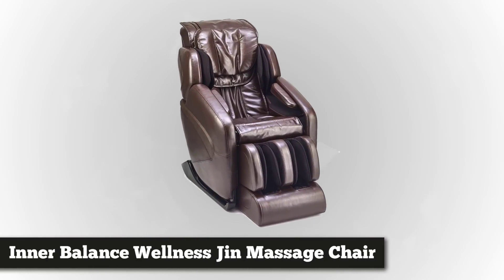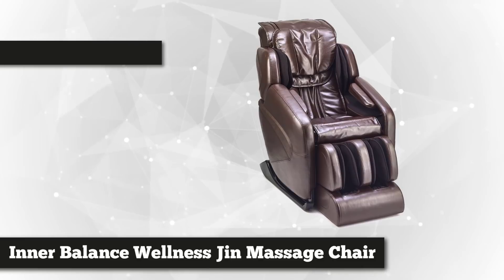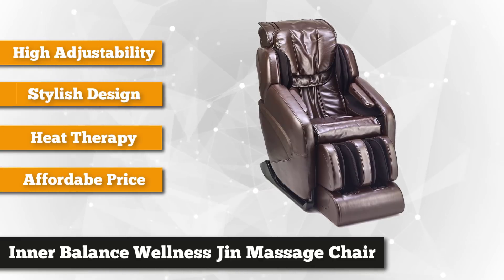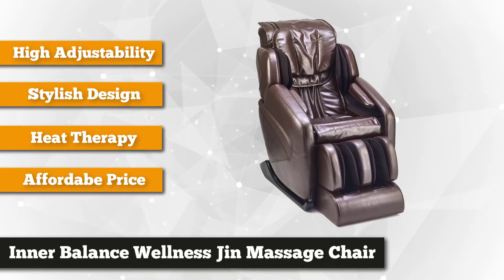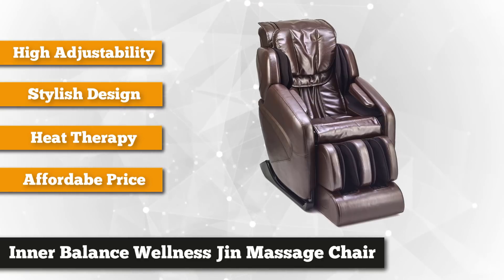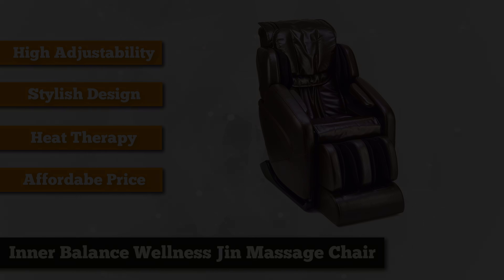At number five is the Inner Balance Wellness Giant brown zero-wall massage chair. This premium chair in synthetic leather offers a relaxing full-body massage at home. It's a heated zero-wall chair that relieves muscle fatigue and body pains throughout the entire body — indulge in the sweet comfort of this highly reliable massage chair after a long, tiring day.